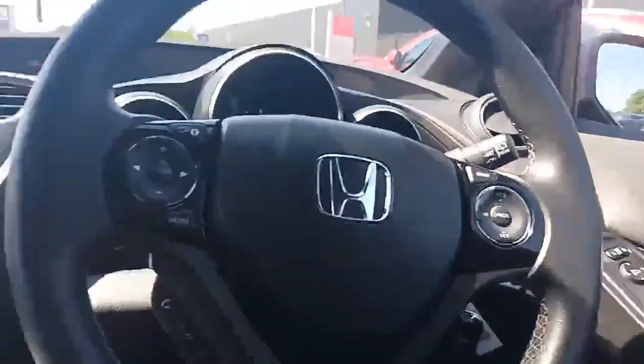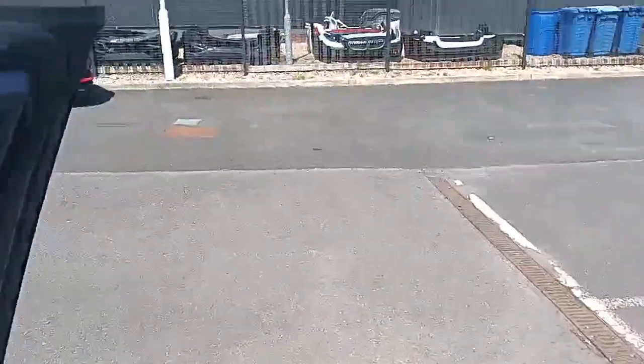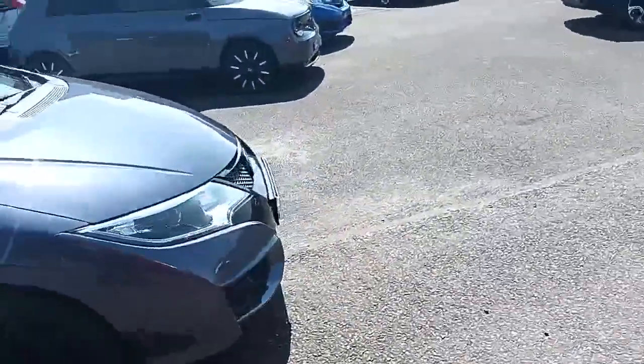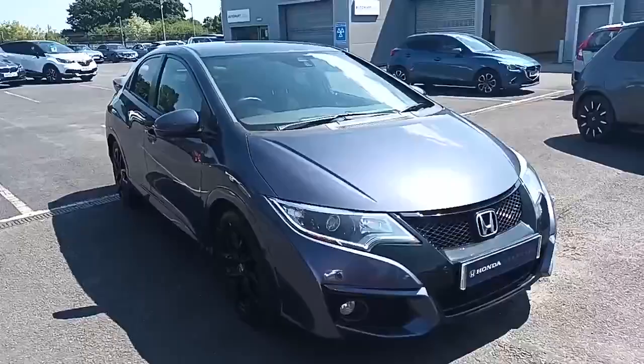If there's anything I've not told you about this car, please don't hesitate to give us a call and we can find the information you need. If you've seen this video on YouTube, please give the video a like, follow the page, and you'll be able to see future cars that come into our stock. Thank you, bye now.